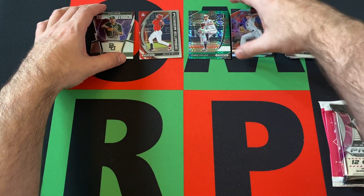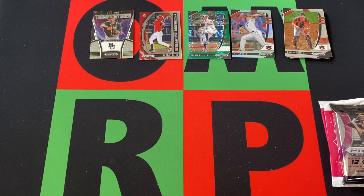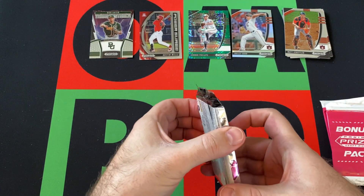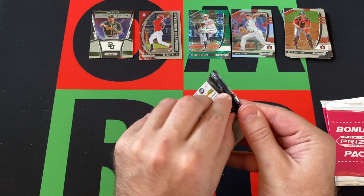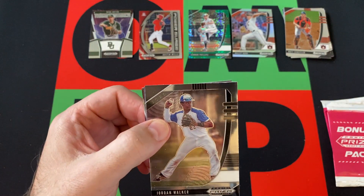Not gonna lie, I didn't recognize a single name out of any of those guys. Maybe it's just me and my non-prospecting ways, but I really don't think I recognize any of those names. Let me know if I'm missing something good there.